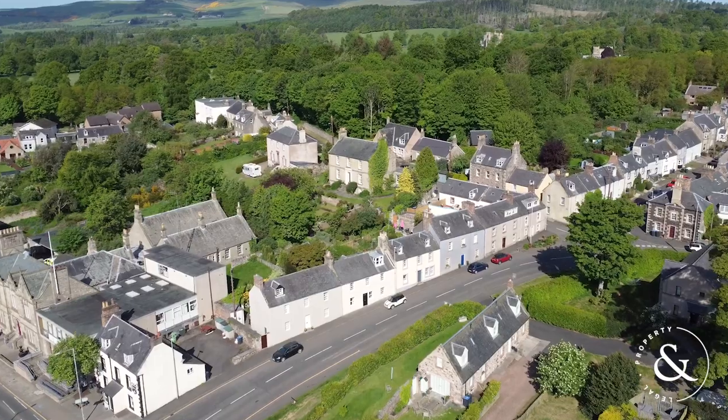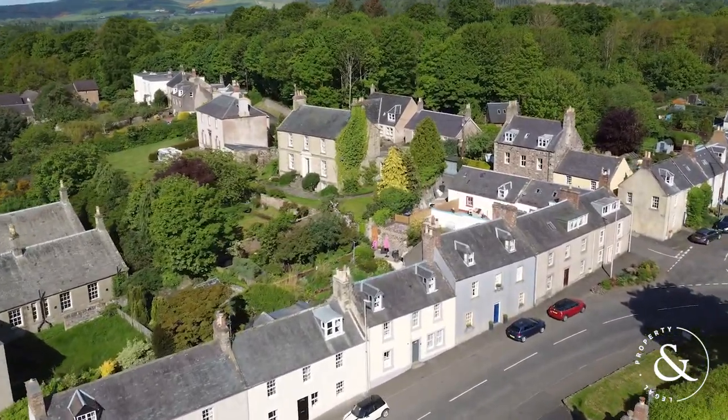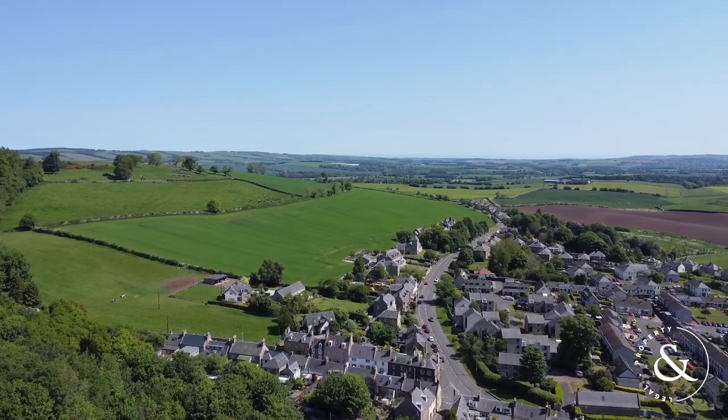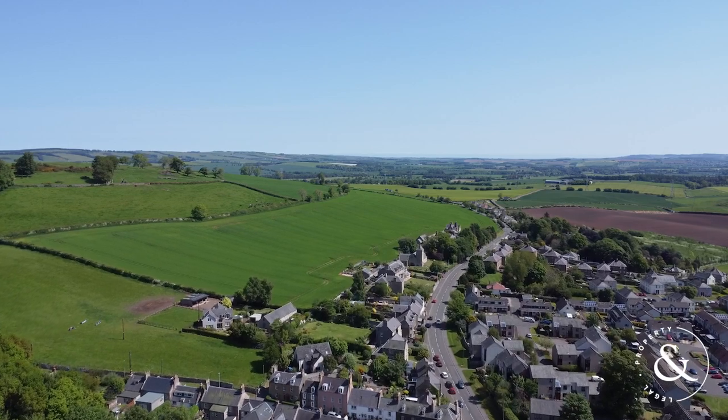Both properties are traditional listed townhouses, each offering accommodation over three floors, and indeed the upper floors in both properties command a really lovely rooftop view towards the farmland that surrounds Dunns.